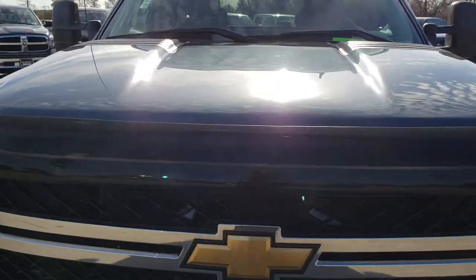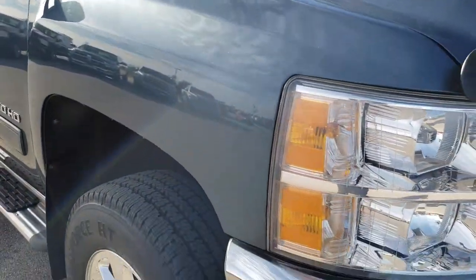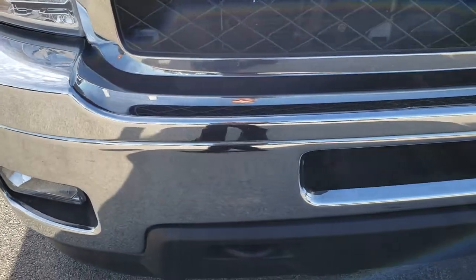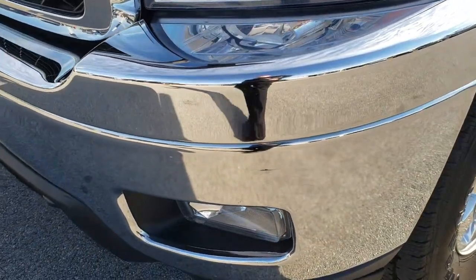Today we are checking out this super clean 2011 Chevy Silverado 2500 extended cab short box. This truck has the 6-liter V8 motor.